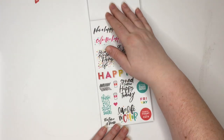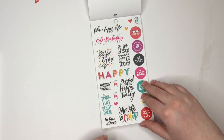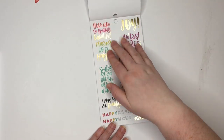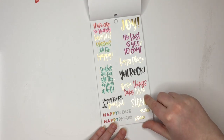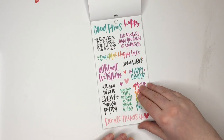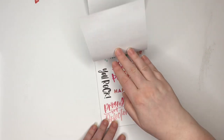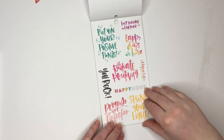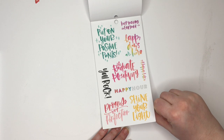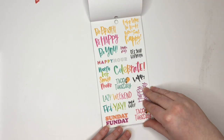Now we're into some quotes — these are clear sticker quotes from the back here. Happy, spread some happy today. There are so many beautiful reasons to be happy. Happy hour. Good times. Happy camper. Put your positive pants on. Shine your light. Taco Tuesday.